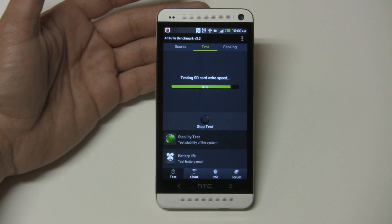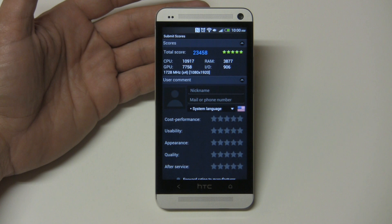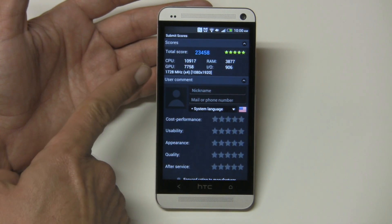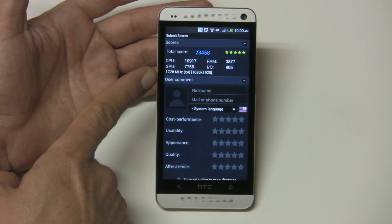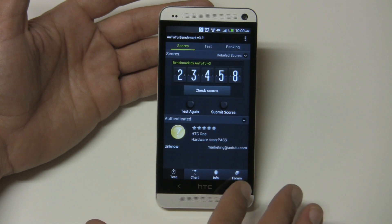Okay, we're almost done, it's at 87% — just checking the SD card write speed. Over 90%, checking the read speed, and it's done. The total score was 23,458, which is a very, very high score — it gets a five-star rating. The CPU is at 10,917, RAM at 3,877, GPU 7,758. It states 1.728 megahertz quad core, 1080x1920 display — clearly a great score.